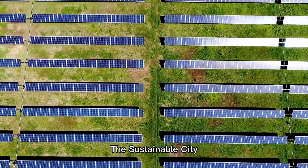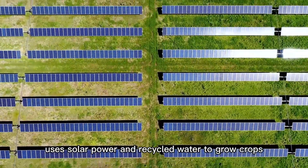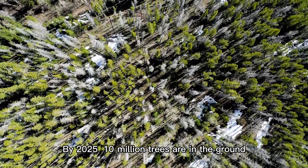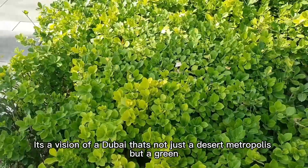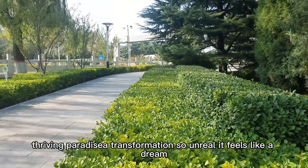The Sustainable City, a net-zero community, uses solar power and recycled water to grow crops, proving Dubai can feed itself without draining its reserves. By 2025, 10 million trees are already in the ground, with millions more planned each year. It's a vision of a Dubai that's not just a desert metropolis but a green, thriving paradise — a transformation so unreal it feels like a dream.